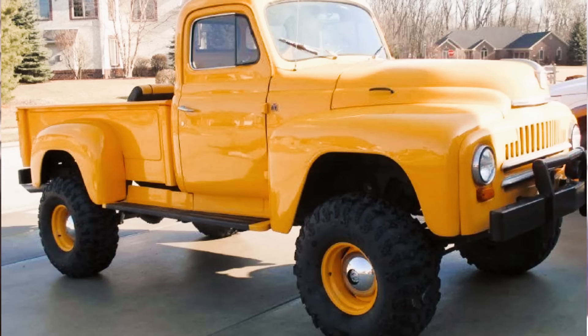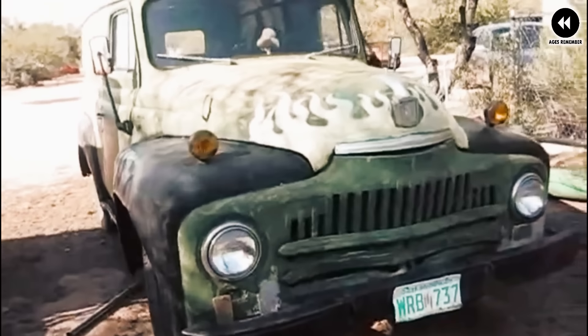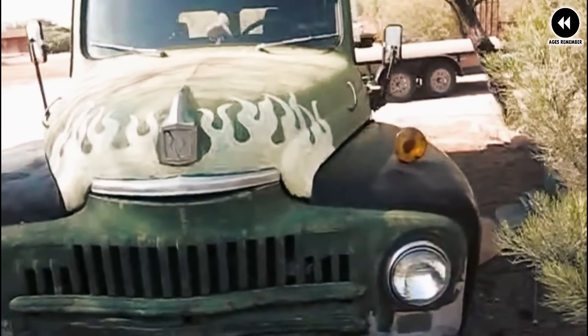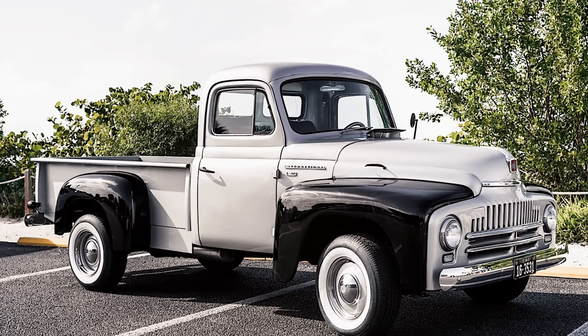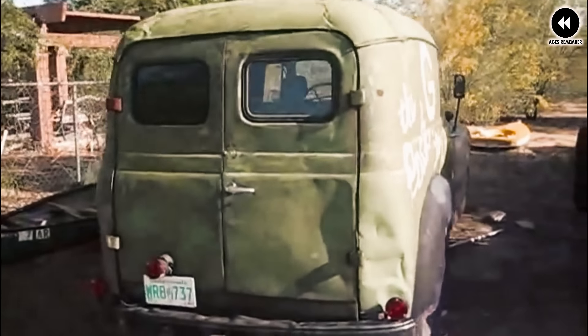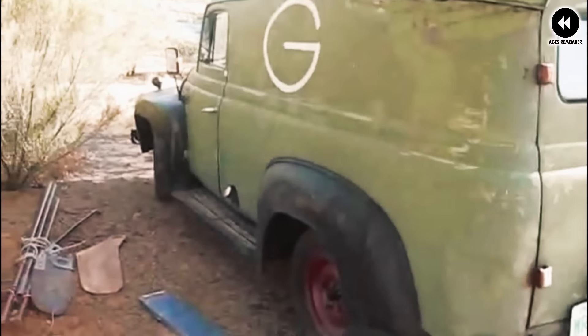Number 10: the International Harvester L Series, 1949. The International Harvester L Series of 1949 represented a significant milestone, introducing a new lineup of trucks that combined ruggedness, reliability, and versatility with modern styling and features. Designed to meet the needs of a wide range of customers — from farmers and tradespeople to businesses and government agencies — the L Series trucks featured a sleeker and more aerodynamic appearance, with rounded fenders, integrated headlights, and a streamlined grille.